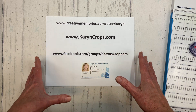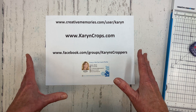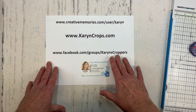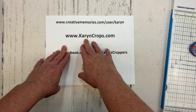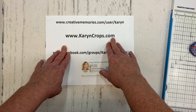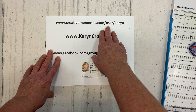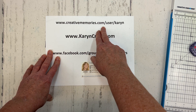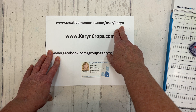While you're in the album library, take a look at all those different technique albums that are in there. That means there are 52 different techniques shared with you in Karen's Croppers. You can also find some of my layouts on my blog at karencrops.com and I so appreciate any of your purchases through my Creative Memories website link at creativememories.com/user/Karen and it's Karen with a Y.